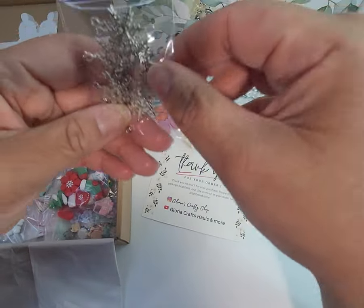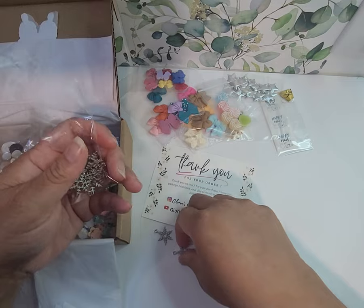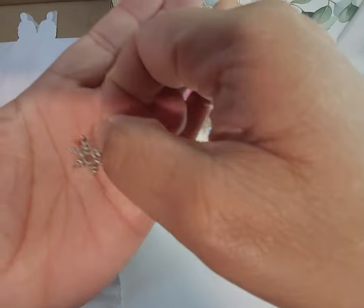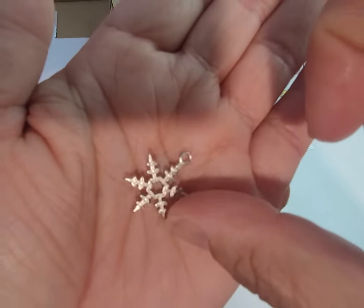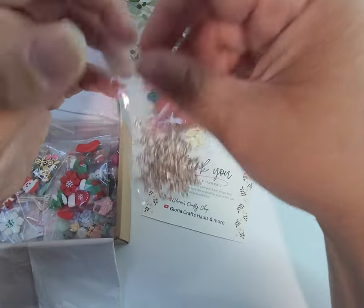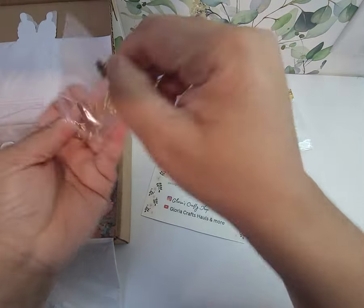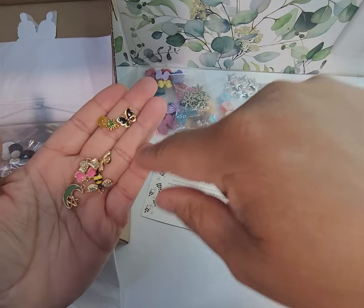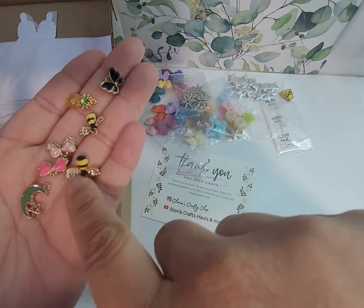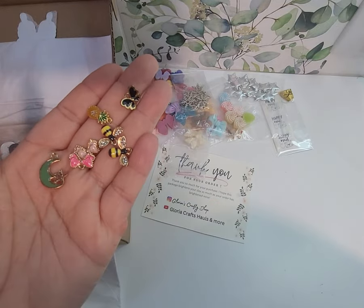These are some little metal snowflake charms. Gonna be really nice to work with in winter when I do my winter crafting. And what is all of this? Butterflies — they're charms. I've got one butterfly, two bees. Look at those bees, those are so cute. Some bows, a moon and a star, and a pineapple.